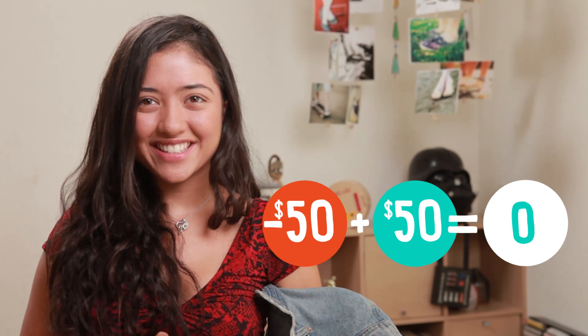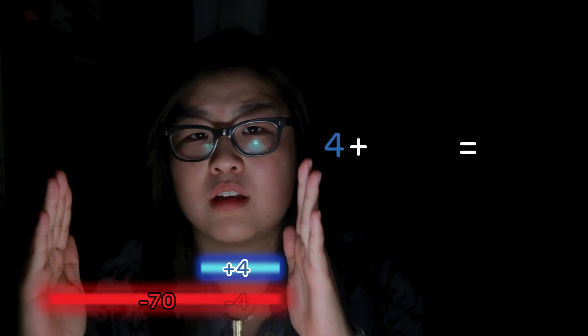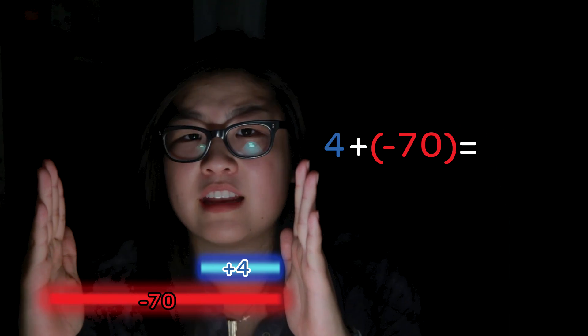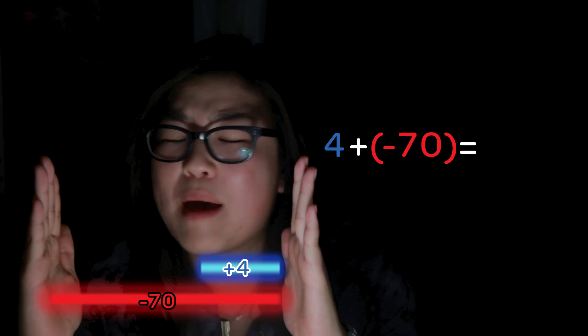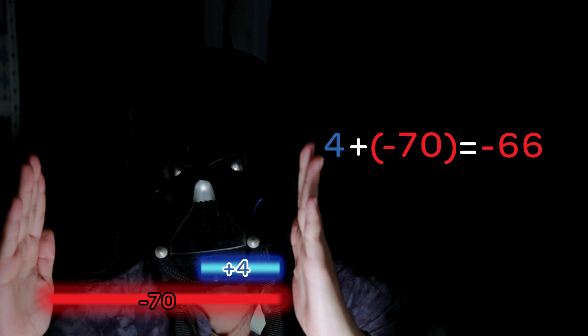Another example of opposite pairs. But what if there's some disturbance within the force? Say you start with positive four and add negative four — that makes zero. But what if negative 70 comes along? Then, like Anakin in the clutches of Emperor Palpatine, the number will definitely go to the negative side.